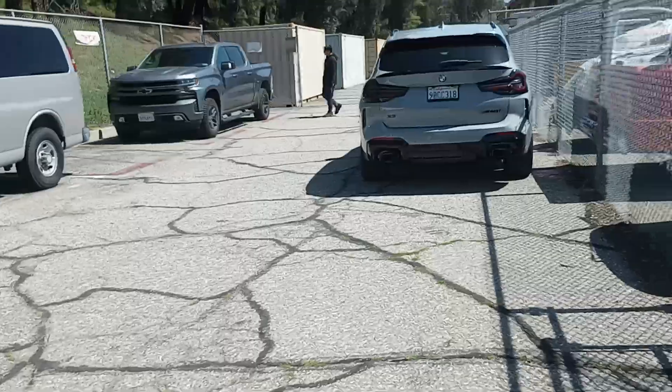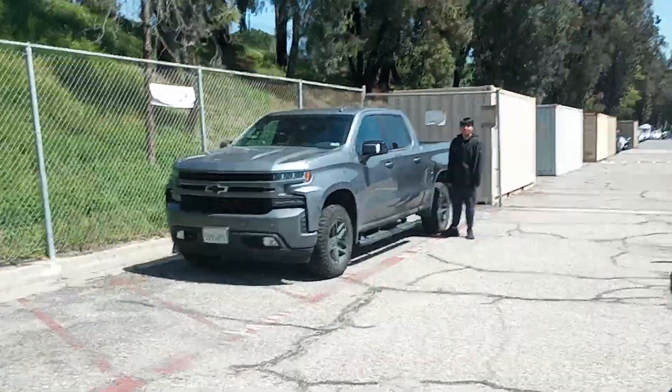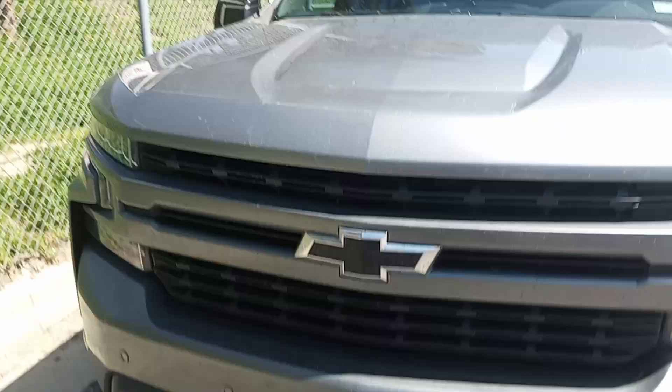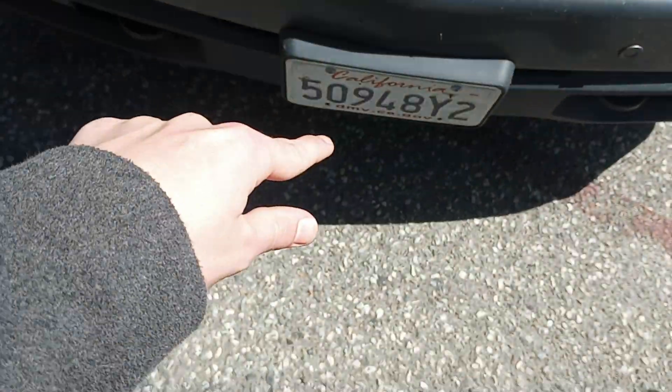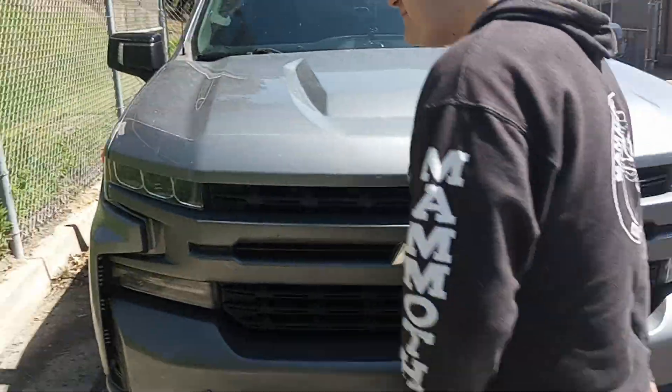Let's look at this truck. If we look at the front of this one — you're getting run over if you get hit by this. You go under the truck. There's no 'oh, you survived.'